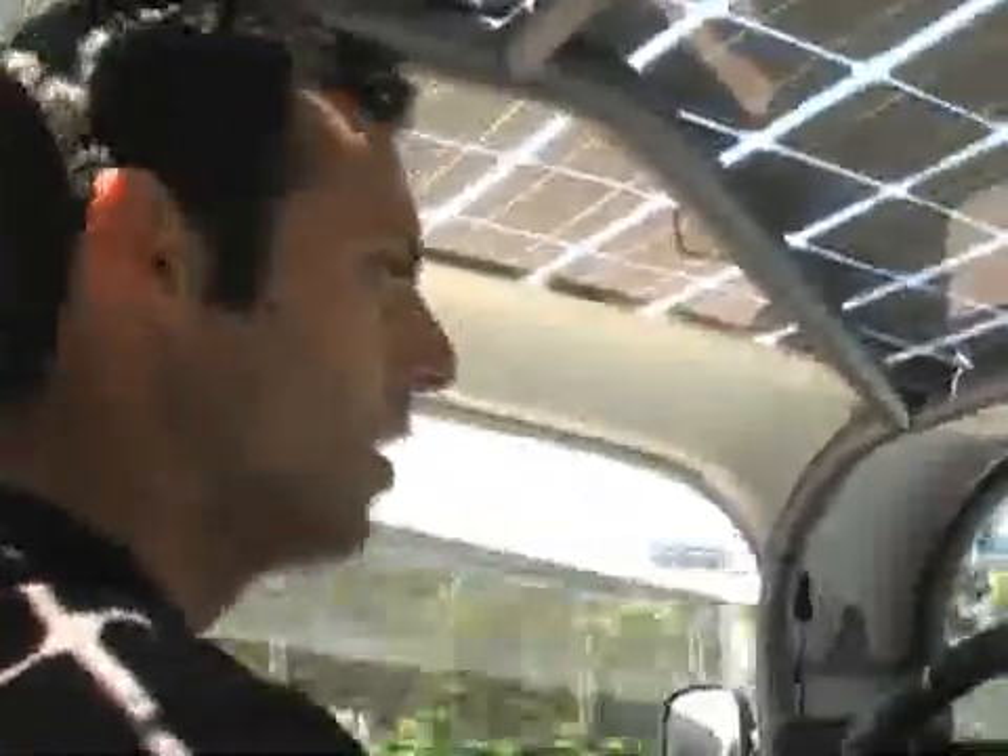The four wheels are at the four corners, so it's like a kart base — really fun to drive and really easy. It's perfect for a traffic jam.